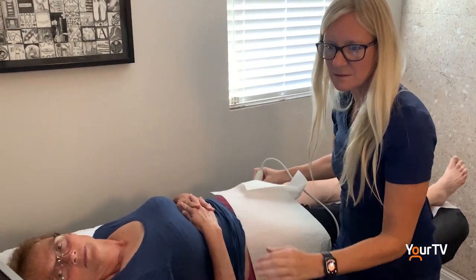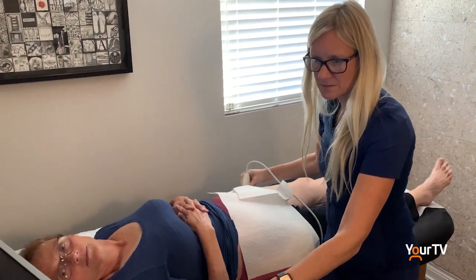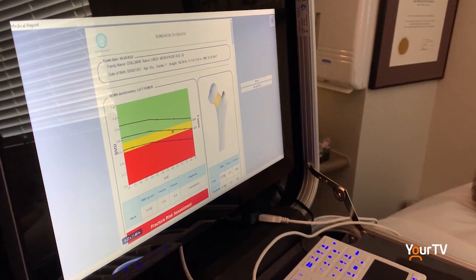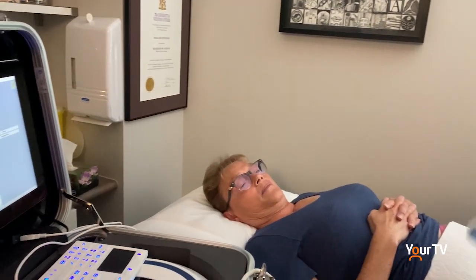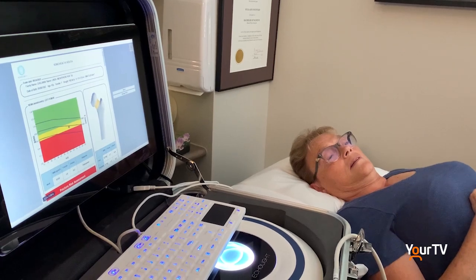Linda Chillman was the first to experience the Echolite, which took about 15 minutes. She had the scan done and was given the results to take home. Chillman highly recommends getting it done, calling it easy, simple, and quick. She was happy to learn she is in the healthy category, coming up green.